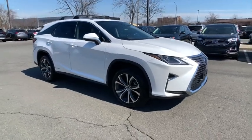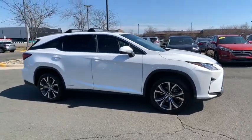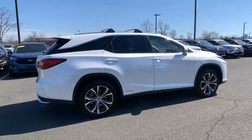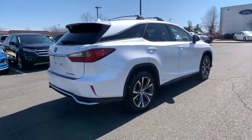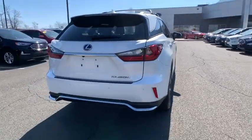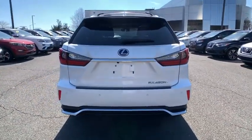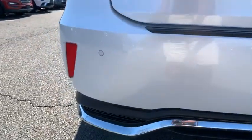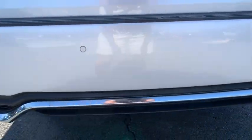Stop by and take a look at the 2018 Lexus RX. The Lexus RX offers a spacious interior with an extremely high level of quality. The RX is the perfect fit for those looking for fuel efficiency, a wide variety of safety and technology features, and that luxury feel. This vehicle has less than 30,000 miles.